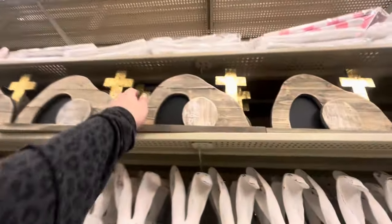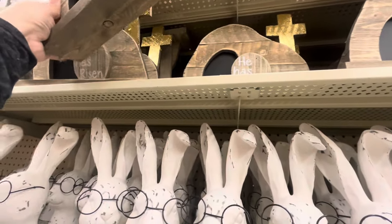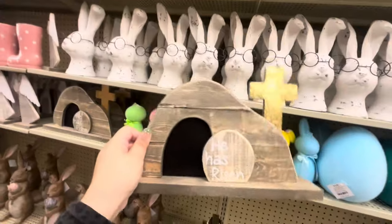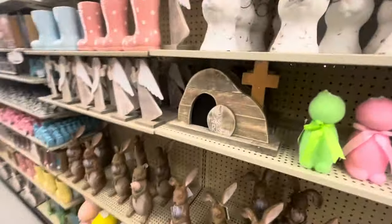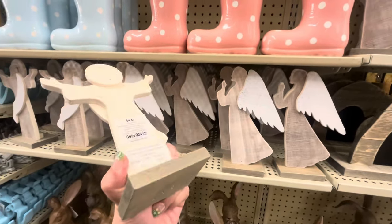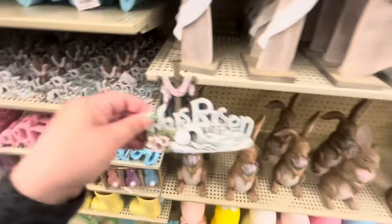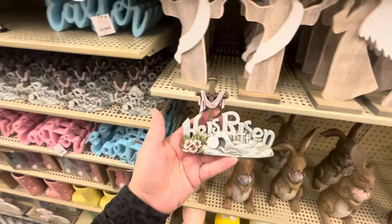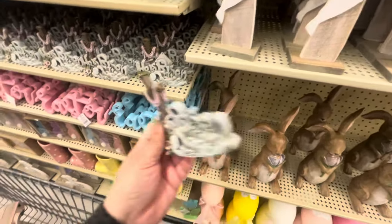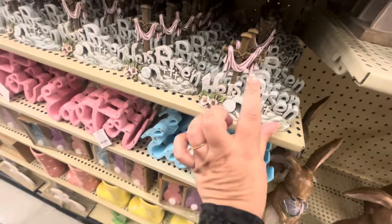Then they have this one up here — 'He Has Risen.' Oh my gosh, it's so pretty! This is twelve dollars. Then they have angels and Jesus figures at $4.49 — those are so pretty. This one is new too, 'He Is Risen' — it's kind of like the one I got before. Then there's a little cross with a scarf for eleven dollars — I really like that one.